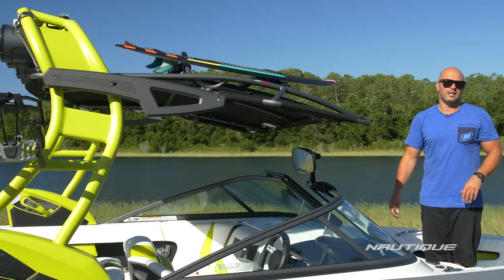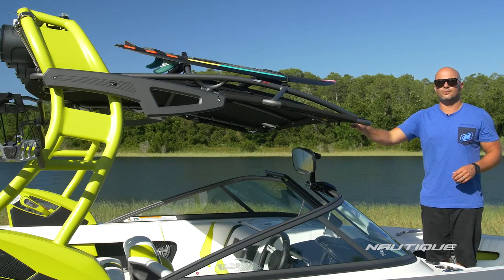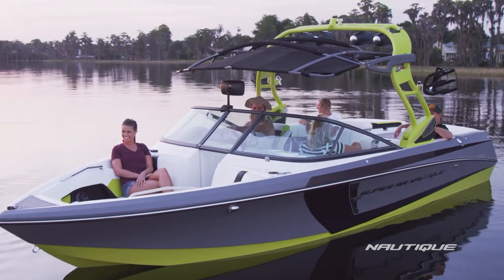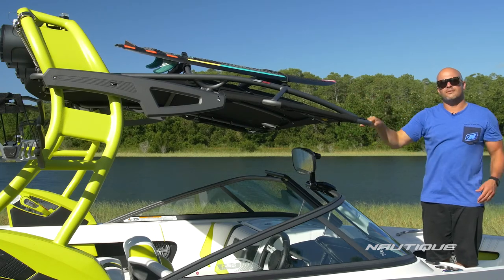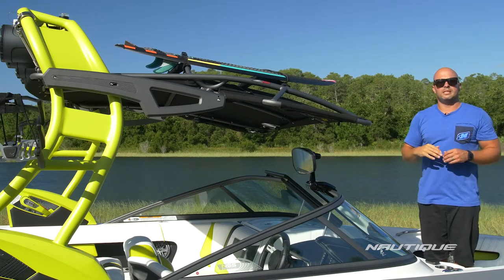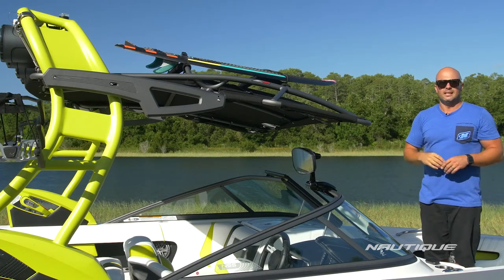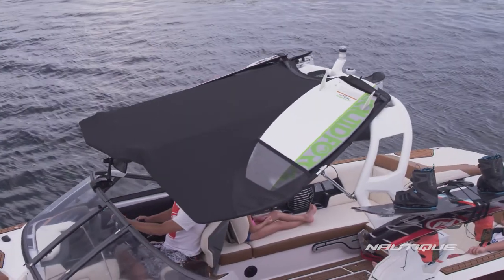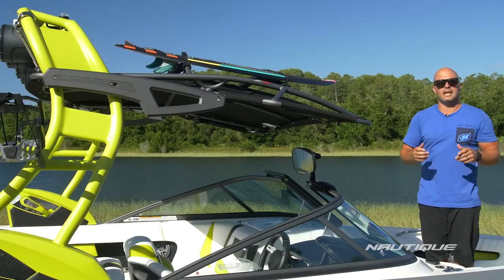We have three different options for bimini tops on the 230. The one you see here is our Z5 cargo rack bimini — it's mounted below the tower so you get maximum shade and is great for those who have a big crew and need to put extra wakeboards and water skis on top of the tower. We also have an over-the-top tower mounted bimini if you're looking for a little extra headspace and maximum shade. And new for 2017 we have our over-the-top tower mounted bimini with surf pockets, which gets you two extra storage places right on top of the bimini for any length surfboard.